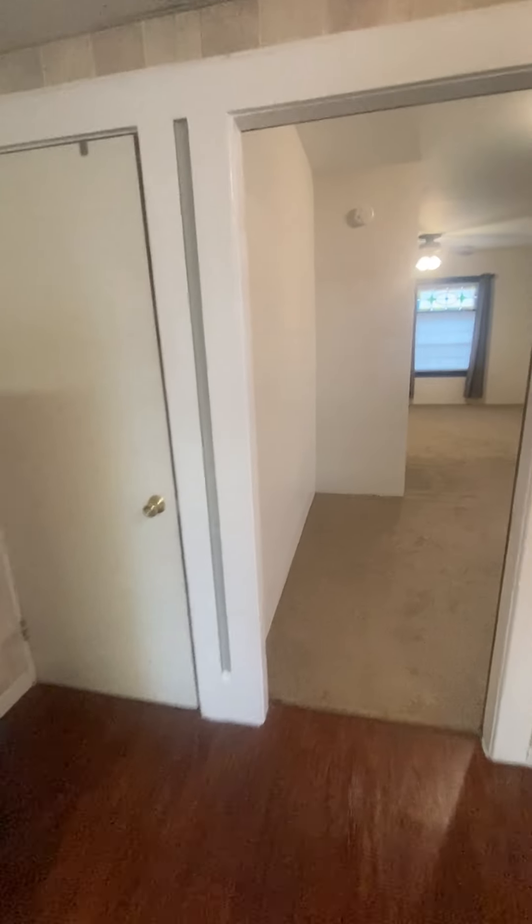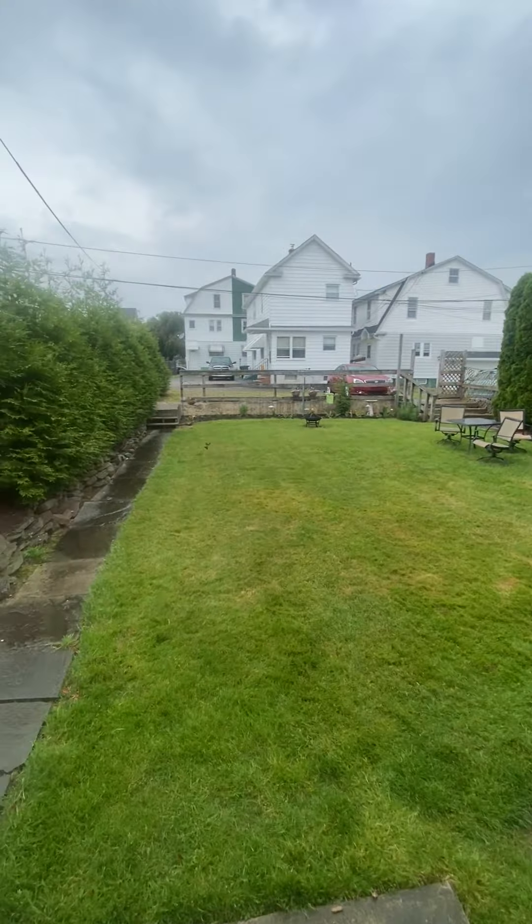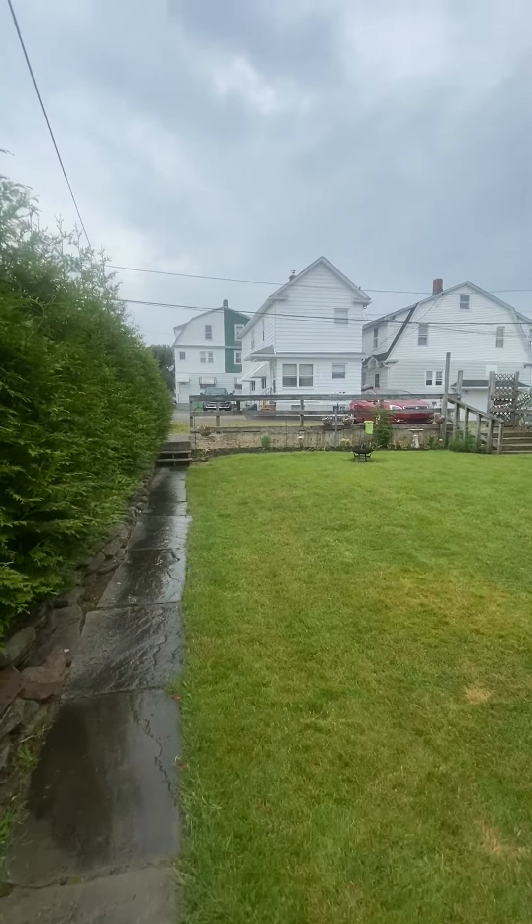Downstairs is the garage. Let me go outside while we're here. A little mud room, some extra storage. We can go outside and get a nice little yard with some off-street parking.